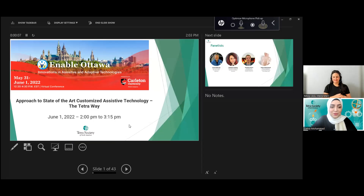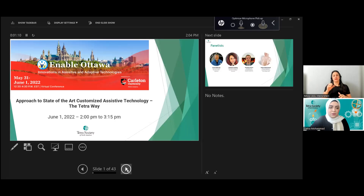Hi everyone, and welcome to our talk today. I'm a woman just crossed over into my 30s; my background is Middle Eastern, my complexion is pale, I have dark eyes and I currently wear a hijab. Welcome to the approach to state-of-the-art customized assistive technology — the Tetra way. I'm super excited for this talk because it's not just a high-level overview of completed projects; we'll be diving much deeper. I'm your moderator for this session and the Ottawa chapter Tetra lead, currently working in process engineering at Canada Post.